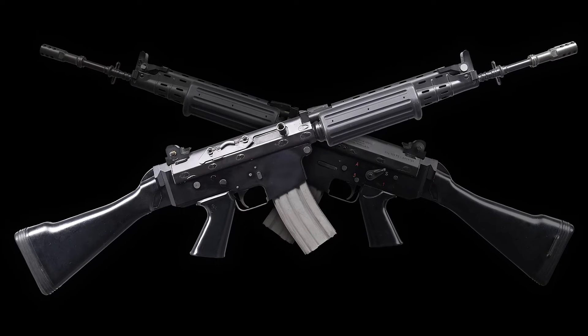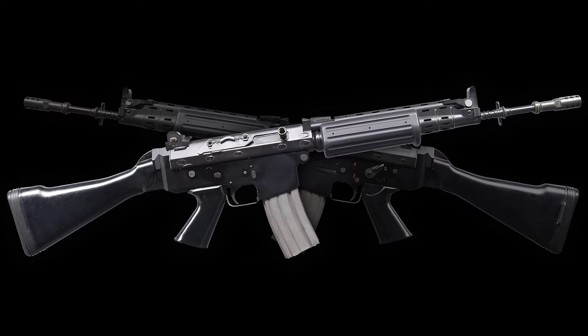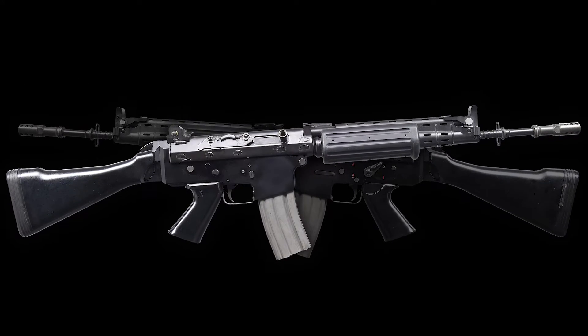Hello, I'm Nick Poulin, and today we're going to be taking a closer look at an extremely rare, fully transferable FNC machine gun with an SNH Sear.